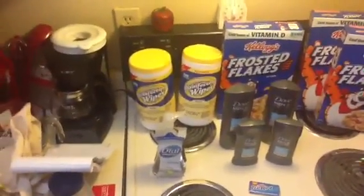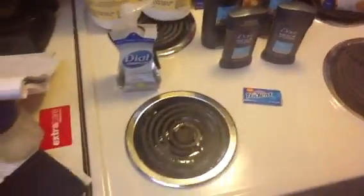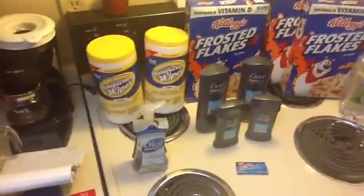The CVS red box coupon machine was printing a dollar off any Dove hand soap coupon, and they're 99 cents this week, making those free.